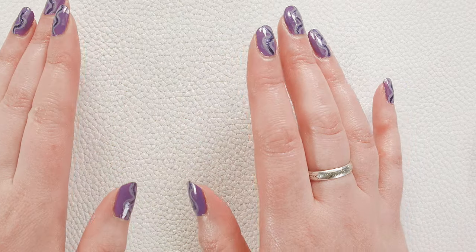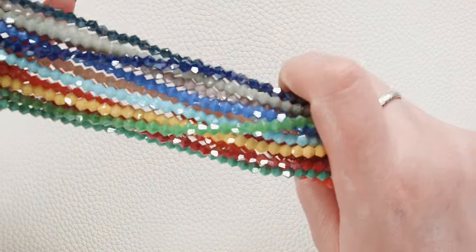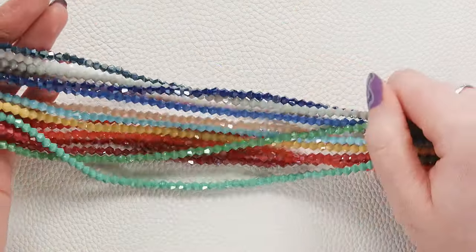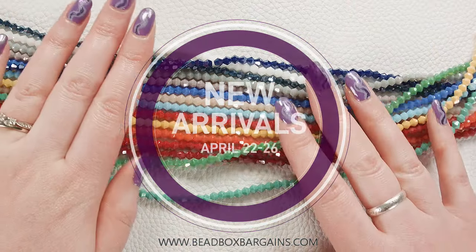Hey, it's Lauren with Bead Box Bargains. Today we're going to take a look at some of the new upcoming items we have. They'll be listed on beadboxbargains.com starting today the 22nd through Friday the 26th. So just a sneak peek at what we're working on this week.